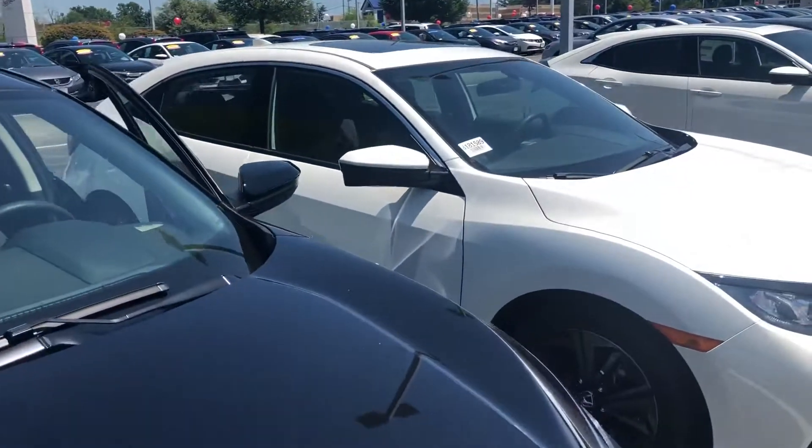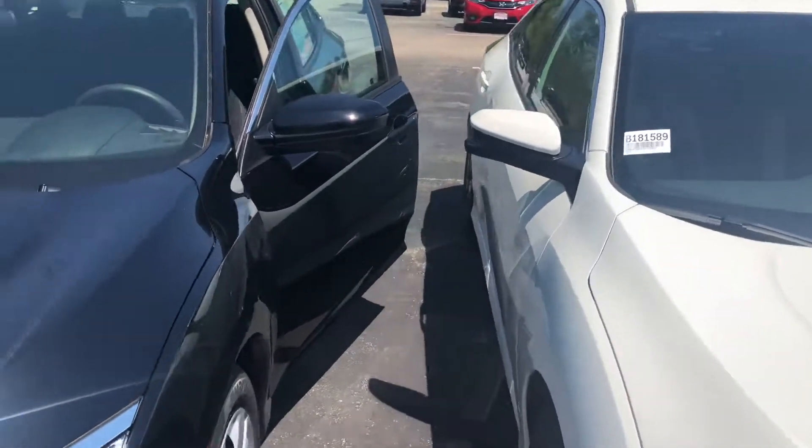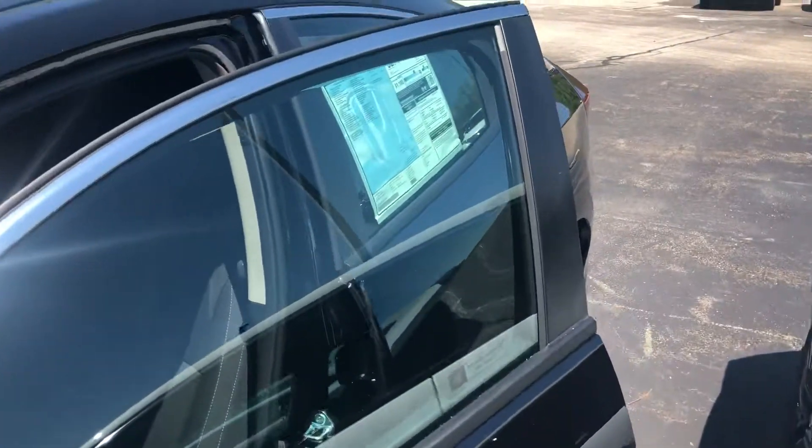The white will look like this, just not with the moonroof, because this is an EX next to the black LX. So the LX is the base model Civic, thus the most affordable, but it does have some great features.